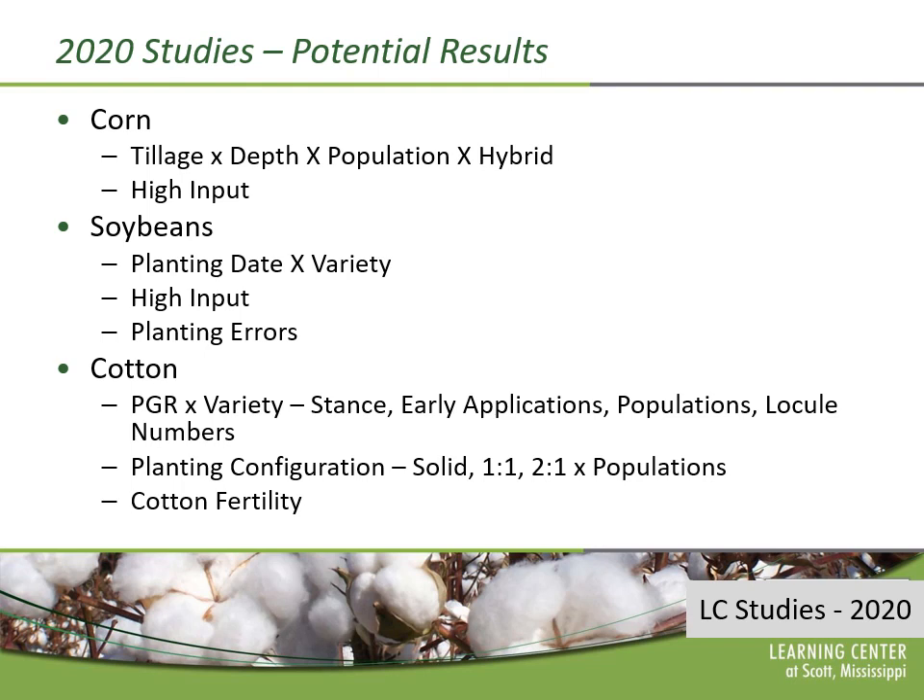In soybeans, we have a wide variety of work done over the last few years, things like planting dates and varieties. We work on planting errors in soybeans. We have so many acres of soybeans in the surrounding three or four states that there are always issues with some sort of replanting question. So we work on thin stands, skippy stands, missing rows — all sorts of things that just happen to occur in soybean fields.